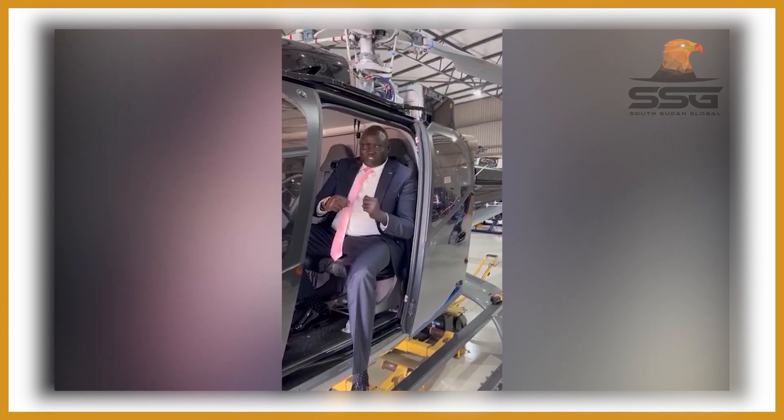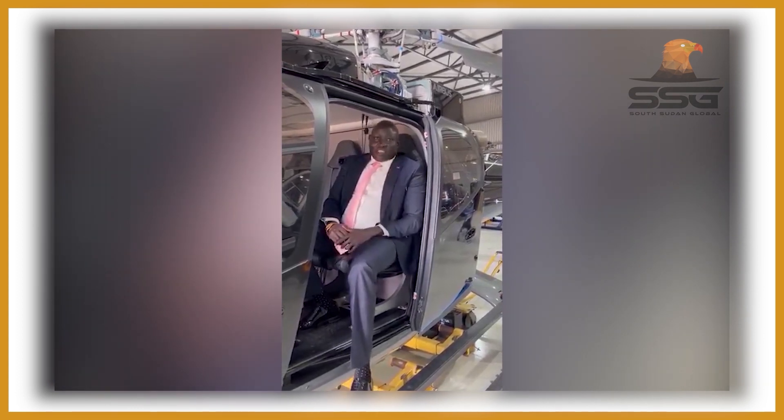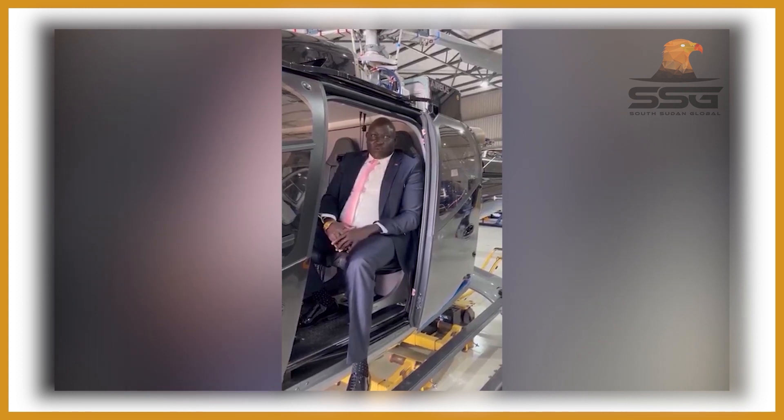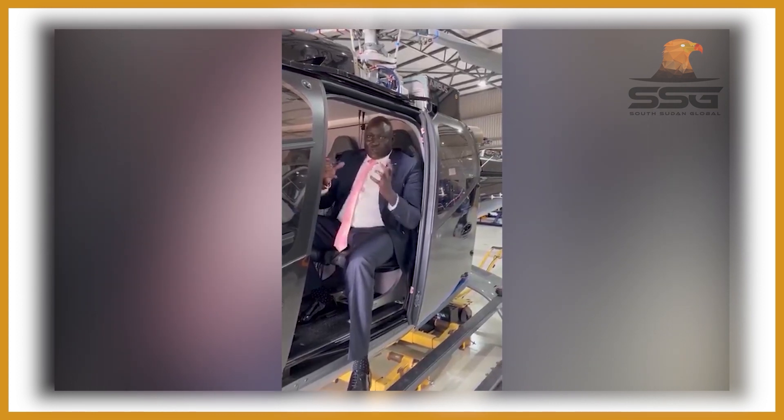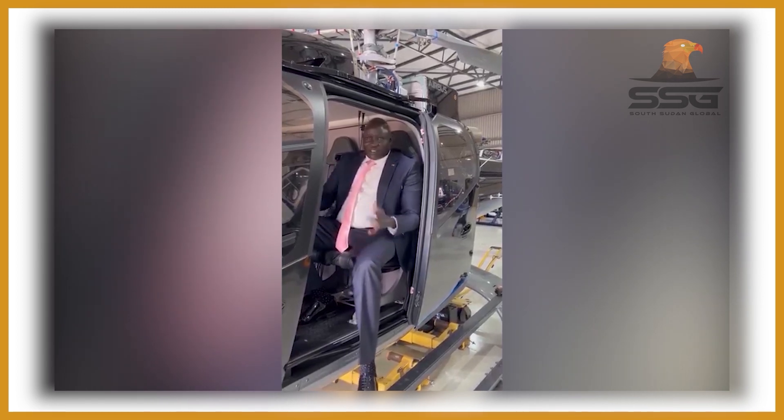South Sudan is a bit complicated and some areas are mountainous, so I need the helicopter built for that environment. The same applies to the jet — the jet engine will be powered by a Rolls-Royce engine. That's the small update I'm sharing. Thank you.